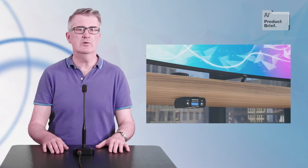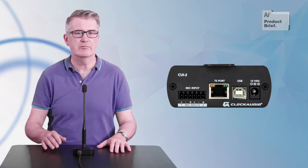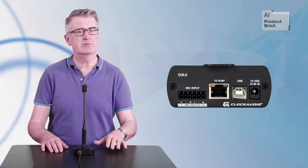The CUI-2 audio interface lives out of the way under the desk. It's bus-powered, has plenty of preamp gain, and has a bunch of dip switches for adjusting colour and brightness of the LED rings, and other installation-friendly tweaks.